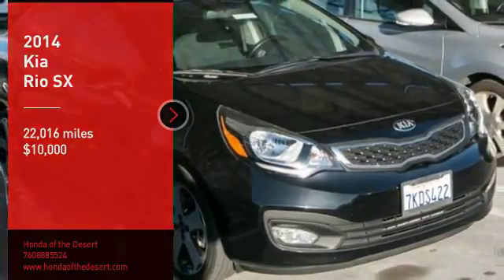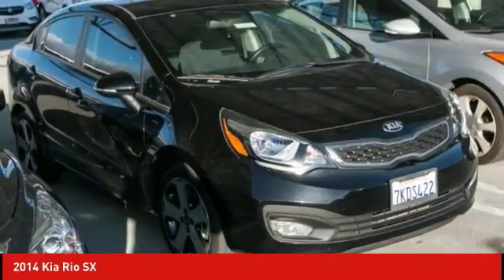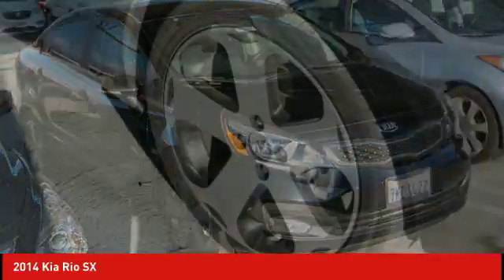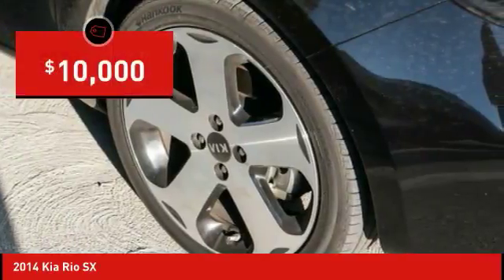Come test drive the 2014 Rio. The Rio delivers sprightly performance, great fuel economy, and agile handling, all in a stylish package, and is priced below $10,000.